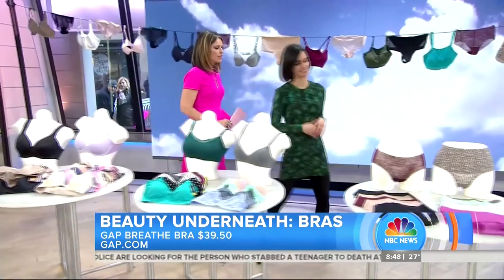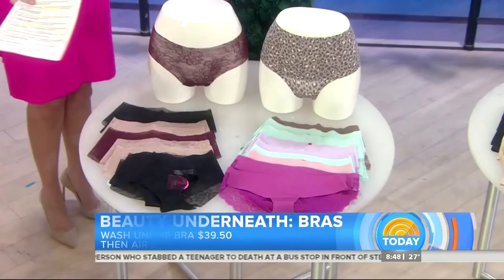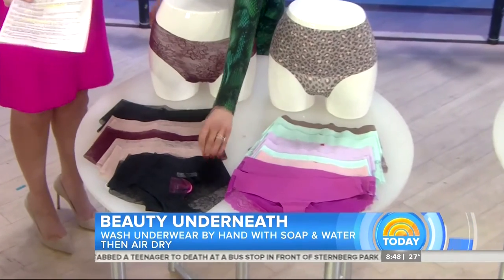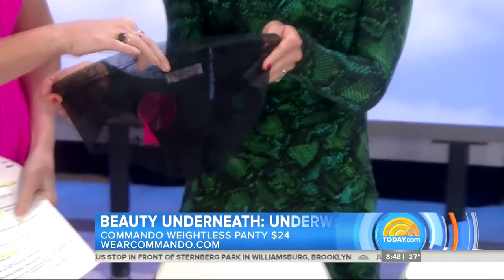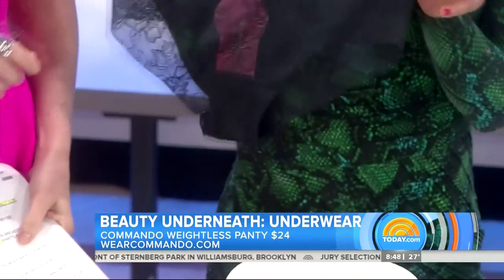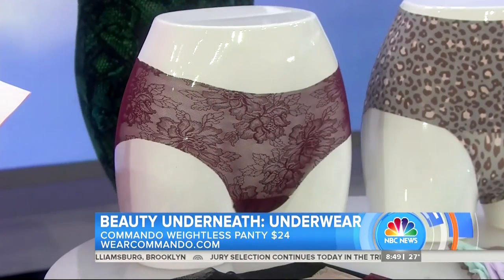Let us talk about underwear. This, apparently, is all the rage — the seamless style. They call these Commando, not Go Commando, but the brand is called Commando. It almost feels like you're going commando because look at this lace. It's airy, it's breathable, it's sexy. What's wonderful is it gives you good coverage, but again, it gives you a little bit of glamour, too.